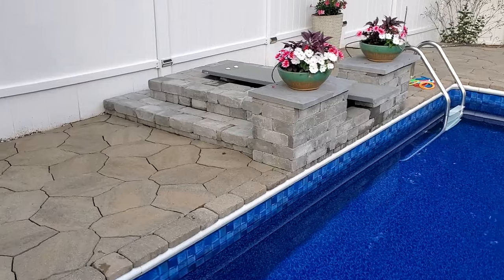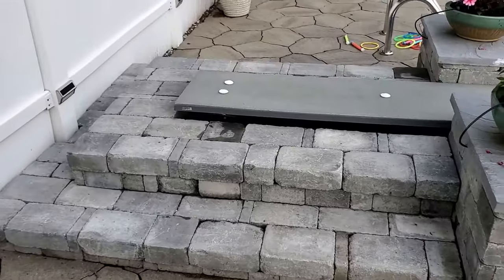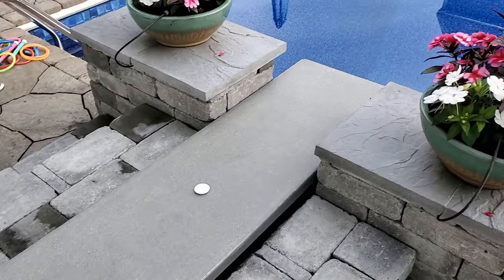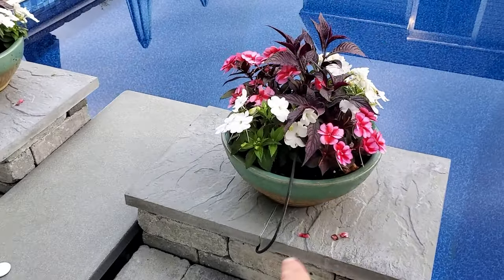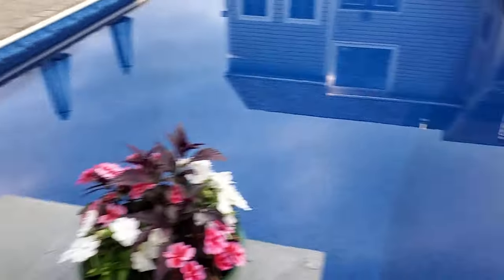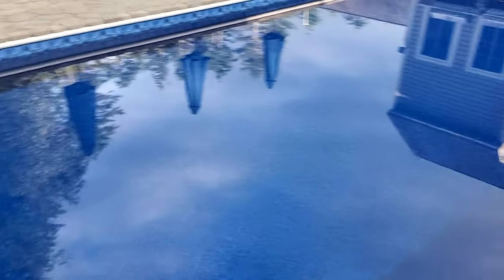So we did a few projects here. First one is this diving board wrapped in stone. Replaced the diving board as well because the old one was pretty rotted. We've got two planters on here with irrigation lines going to them, so my wife doesn't have to water any of the plants, which is nice.